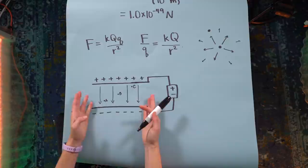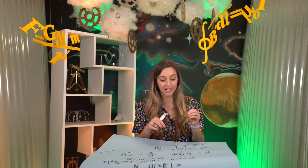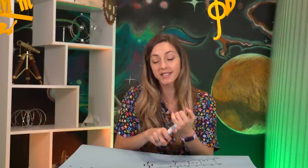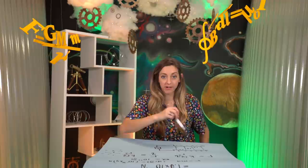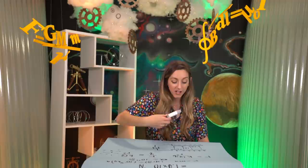This setup — two charged conducting plates — is something you probably have hundreds of in your pocket right now. It's a super common electronics component called a capacitor, one of the fundamental components of modern electrical technology. Your phone very likely has hundreds of them, along with resistors and transistors. If we stick an electron in here, it's going to accelerate because it feels a constant force.